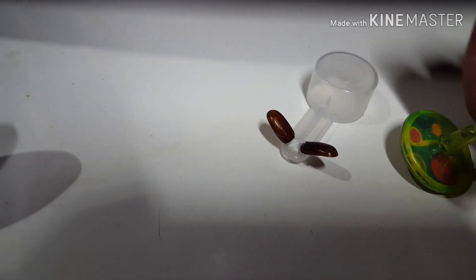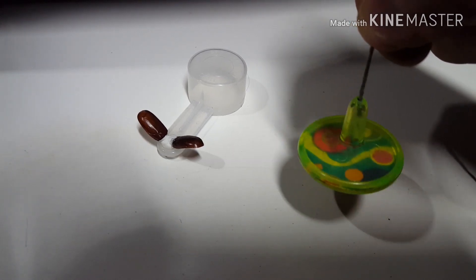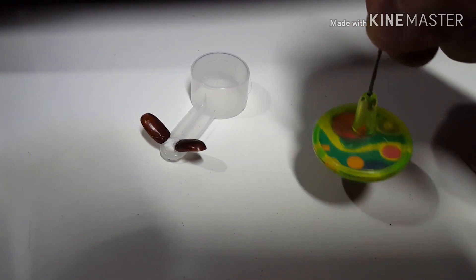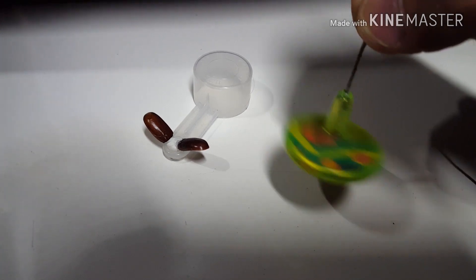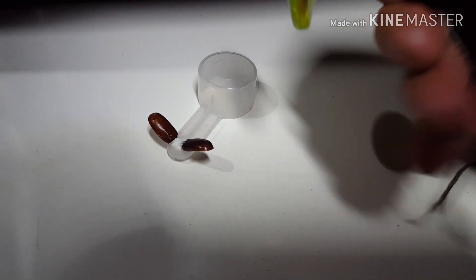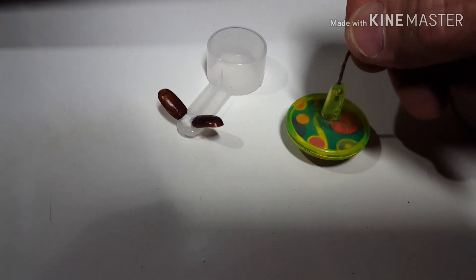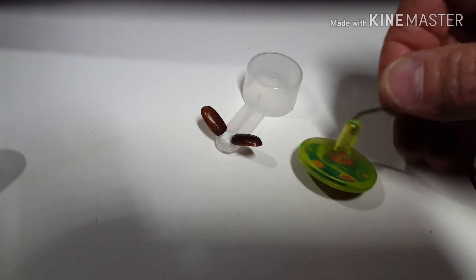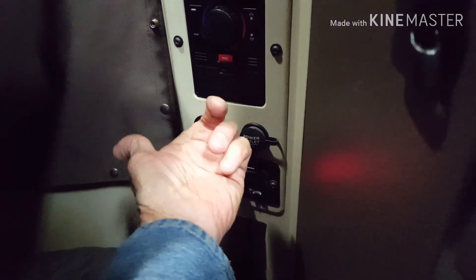If my body wants something, I can pick up a pendulum and I will get a small twitching that causes it to go either clockwise — indicating my body wants it — or counterclockwise, indicating my body does not want it. It's a very slight twitching of the hand, and I can let my hand go and it'll become quite larger, but it's enough to tell me what my body wants or doesn't want.